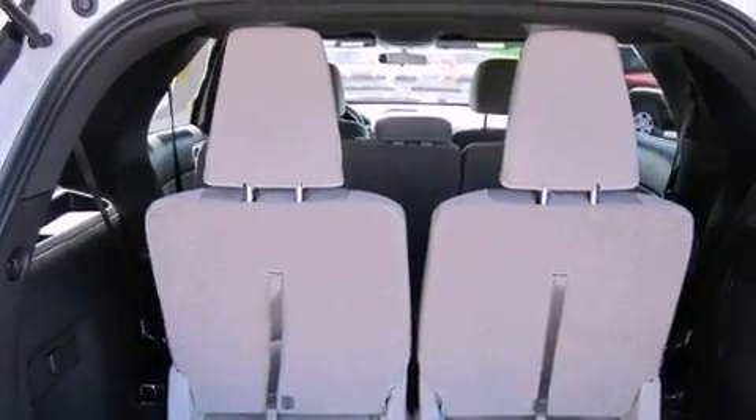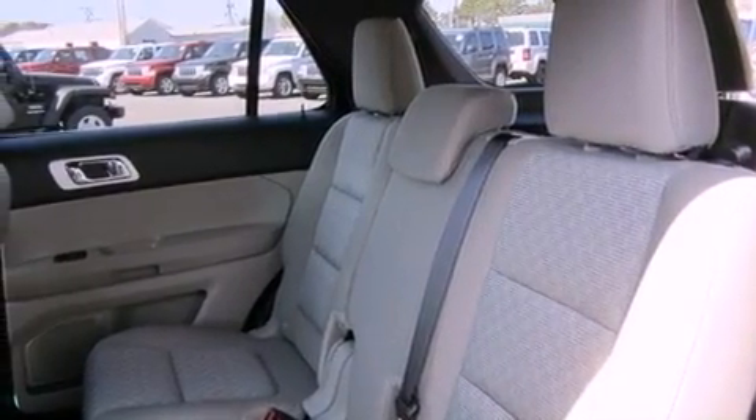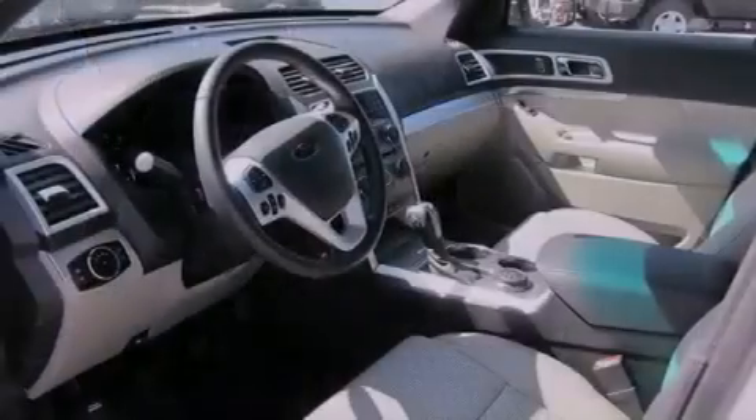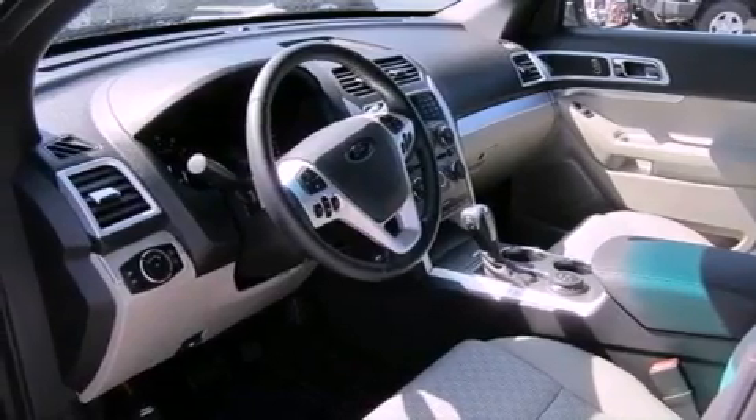The following features are included: a power driver's seat, a leather-wrapped steering wheel, the secure lock anti-theft system, an illuminated driver's side vanity mirror, roof rails, a passenger side airbag, a split folding rear seat, and this vehicle has less than 2,000 miles.